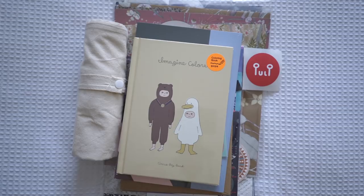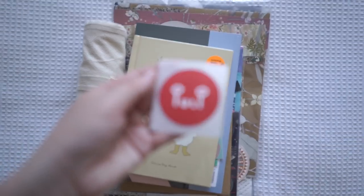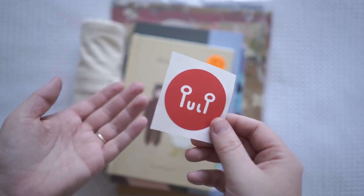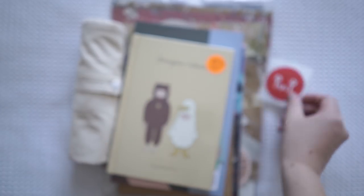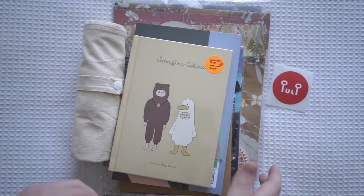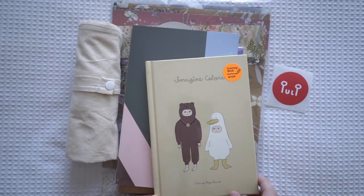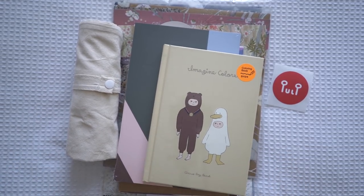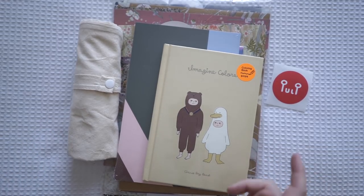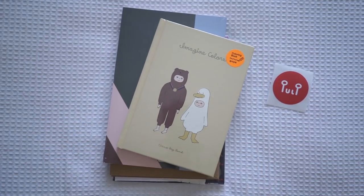Now we're into the stationery haul - all this stuff I got from Pulp Creative Paper. I'll have the website in the description box below. It's really well categorized on the website if you want to find anything. You should also check out their Instagram because I love following them to find all the latest products that they have.